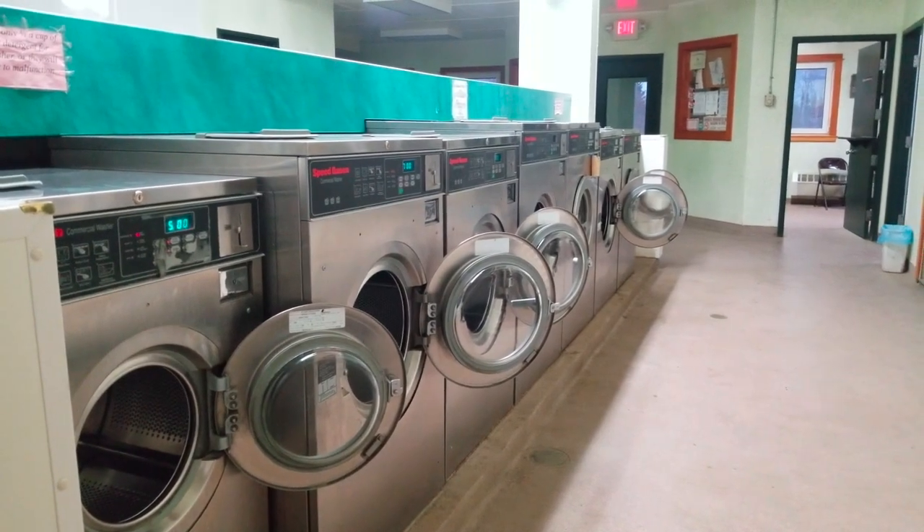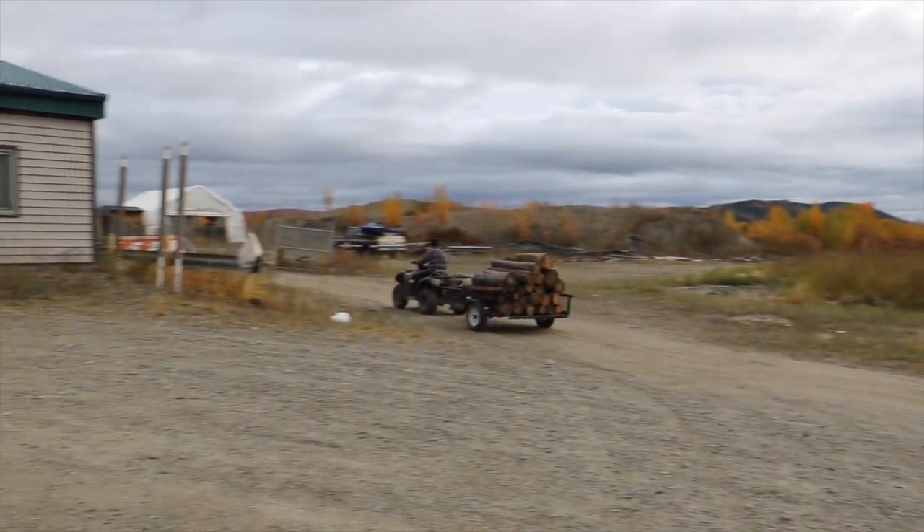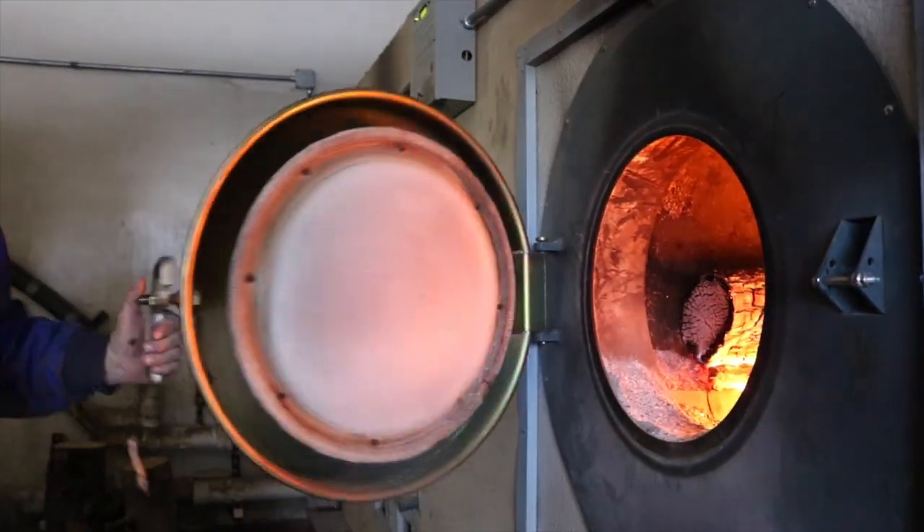This facility consumed 20,000 gallons of imported heating fuel annually. We have three Garn 2000 boilers, and they burn about 200 cords of wood, which displaces approximately 20,000 gallons of imported petroleum.